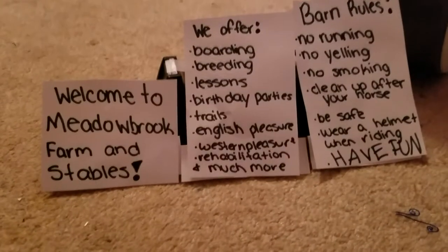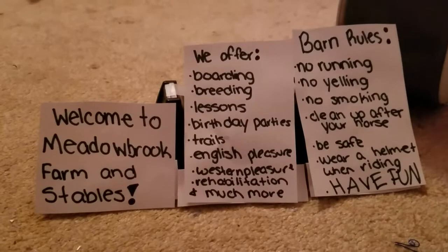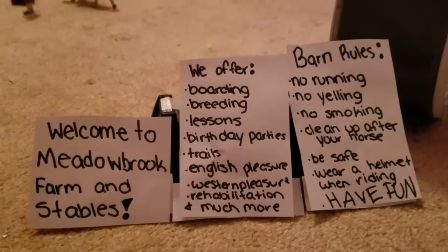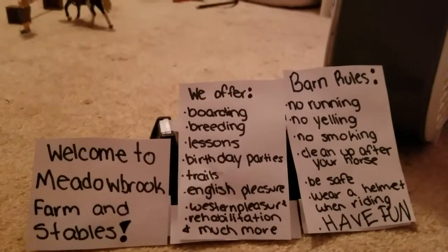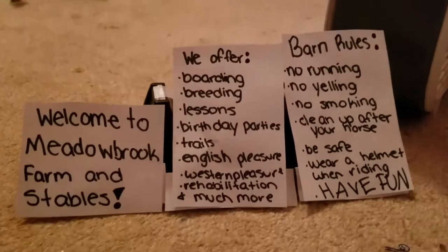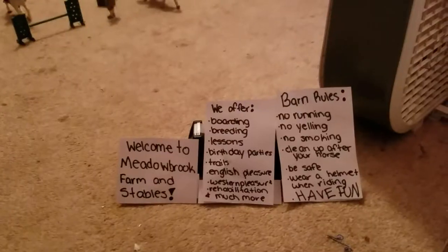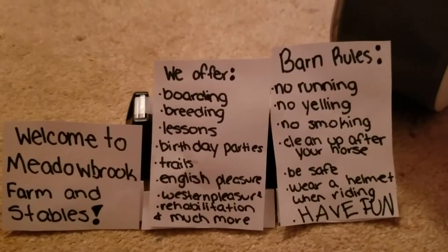Here's our sign. It says: Welcome to Meadowbrook Farm and Stables. We offer boarding, riding, lessons, birthday parties, trails, English pleasure, Western pleasure, rehabilitation, and much more — like trail rides, shows, and all that stuff. The barn rules are no running, no yelling, no smoking, clean up after your horse, be safe, wear a helmet when riding, and have fun.